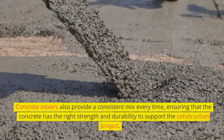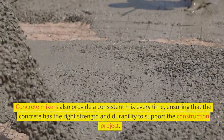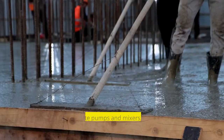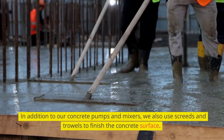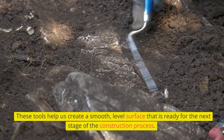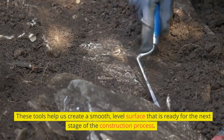Concrete mixers also provide a consistent mix every time, ensuring that the concrete has the right strength and durability to support the construction project. In addition to our concrete pumps and mixers, we also use screeds and trowels to finish the concrete surface. These tools help us create a smooth, level surface that is ready for the next stage of the construction process.